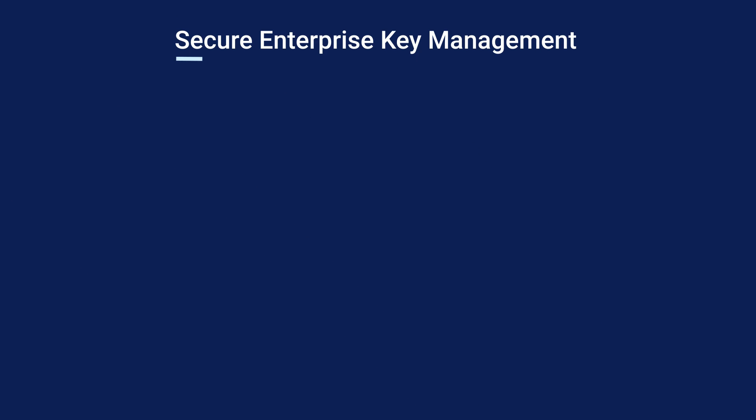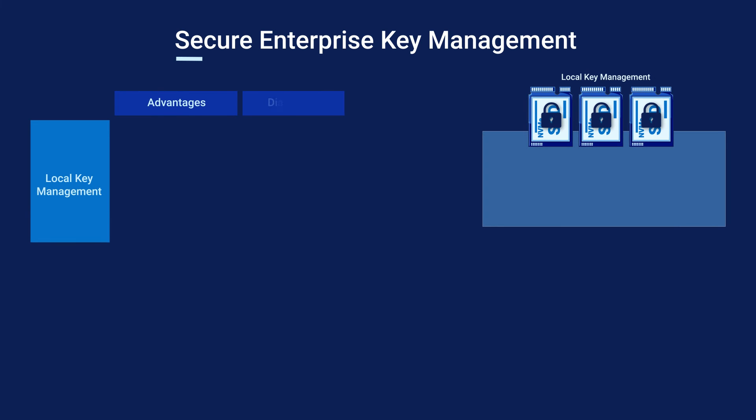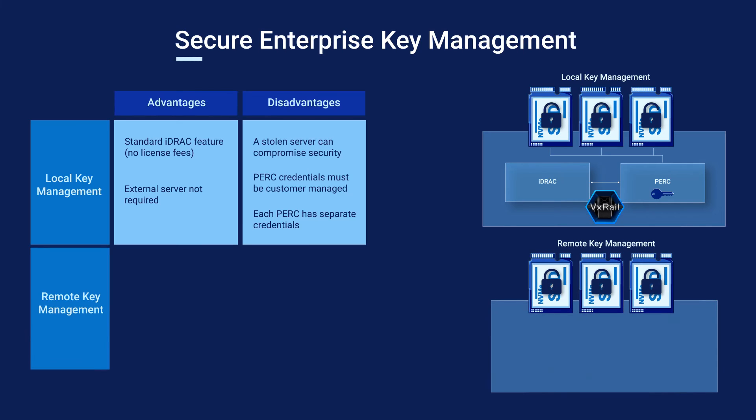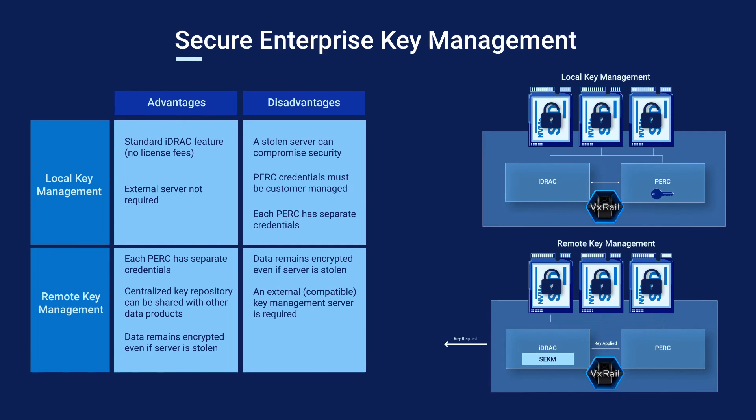Deploying nodes at edge locations carries some additional risk — for example, a drive could be stolen and data compromised. Hardware encryption helps to mitigate that risk. The first option is to store the encryption key locally and share it between the iDRAC and PERC. This is a standard iDRAC feature that doesn't require any external configuration; however, the PERC in each satellite node has its own credentials and these must be customer-managed. Remote Key Management allows customers to keep their encryption keys on a Key Management Server (KMS). Secure Enterprise Key Management is an iDRAC Enterprise feature that requests the key from the KMS and then applies it through the PERC. Remote Key Management requires more work, but keeping encryption keys in a KMS is generally more secure than storing keys locally.